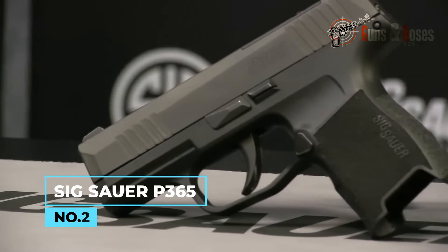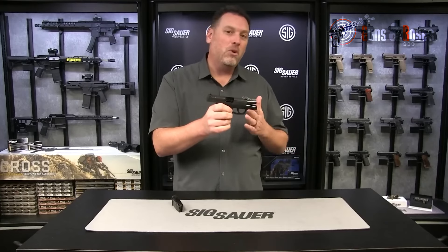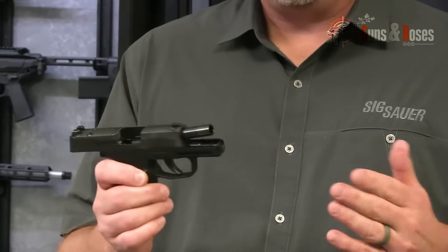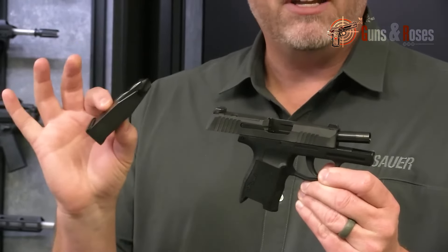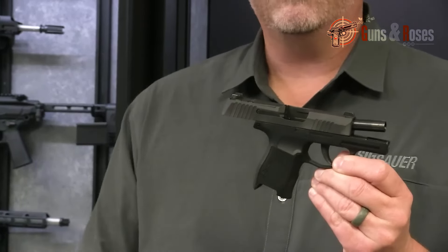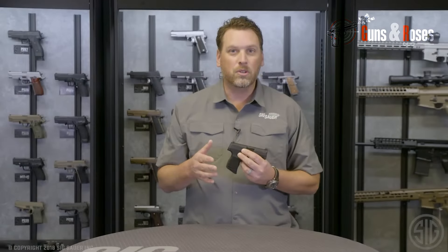Number 2: the SIG Sauer P365. If you're looking for a compact and lightweight handgun for concealed carry, the P365 is worth considering. I've carried the P365 for a while, and I have to say it's incredibly comfortable and easy to conceal. The slim profile and low-profile sights make it easy to carry all day without printing, making it a must-have for concealed carry.